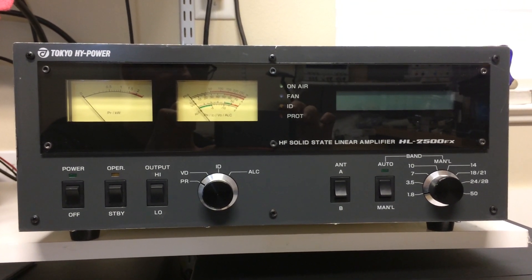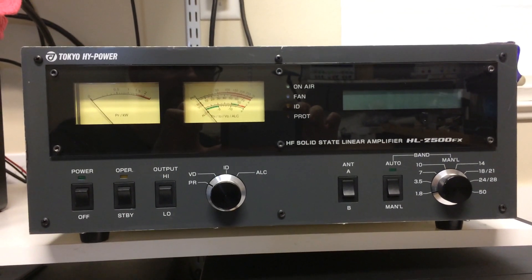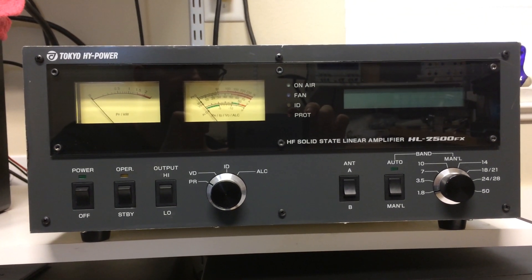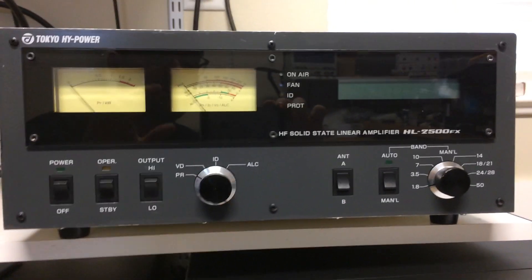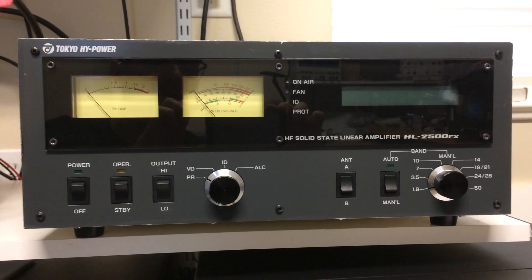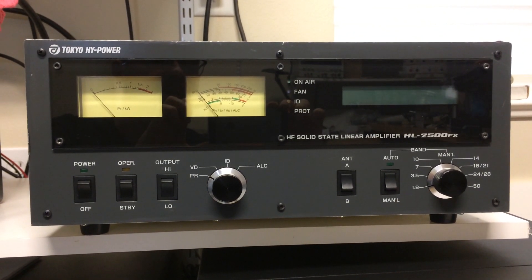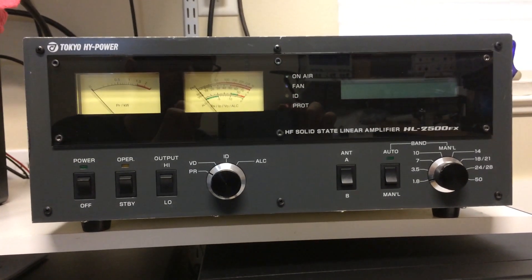Lynn didn't live too far from my QTH, but I know he struggled later on — I can't remember if it was Parkinson's or something else. So there are a few little dings around the edges, but I've cleaned it up. I don't think he operated it very much, and if he did, it may have been into a dummy load. There's some paint missing around the edges, and I'm actually going to have it sandblasted and re-powder coated, because this is one of 40 amplifiers. Tokyo High Power was known for their medical grade RF equipment.